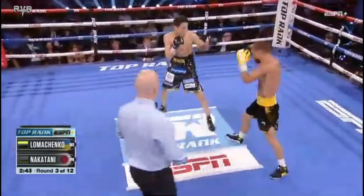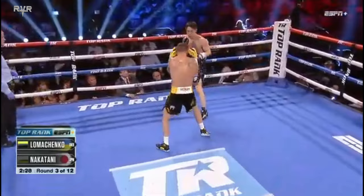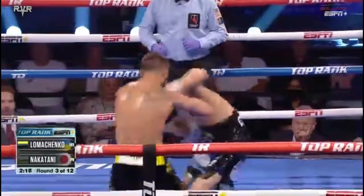Anything near the bone, you know it bleeds a lot. It's not that Nakatani is not tough — it's just that the computer system and the processing speed of Loma is a lot faster. So it may take Nakatani four, five, six rounds to even begin to process what Loma is doing. But at that point, Loma may be up five or six rounds.